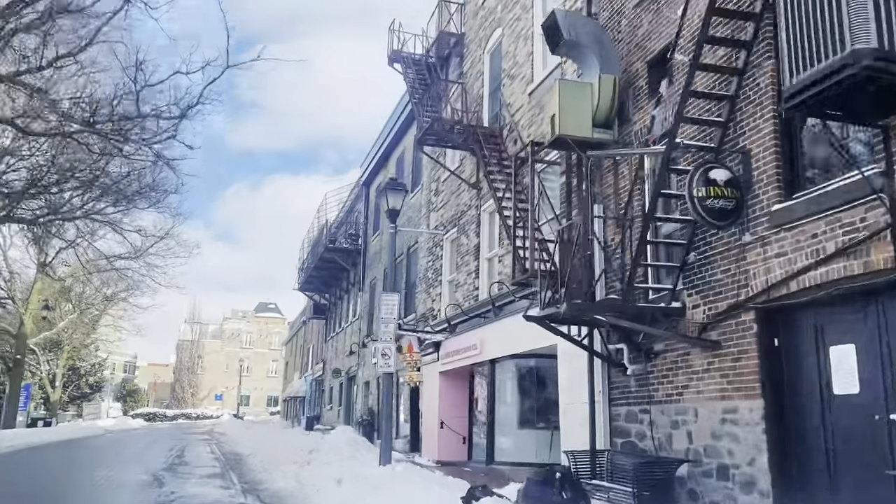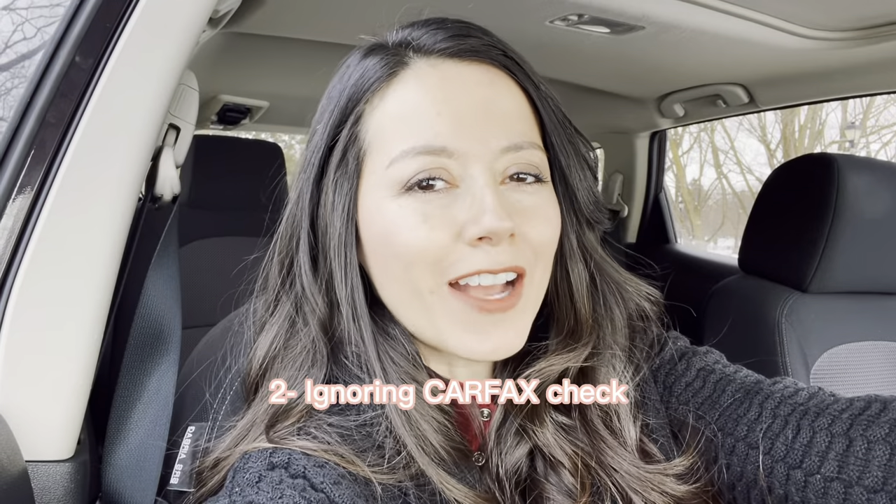At number two we have a really important one — ignoring a Carfax check. Carfax is a service where you can see if the car has a lien against it, if it's been stolen, how many times it's been repaired, what kind of service has been done, where it was manufactured, how many owners it's had, and whether it's been in an accident. Not all accidents need to be reported, but you still need to check Carfax. If you live in Canada it's very, very important. Check it before buying a used car.